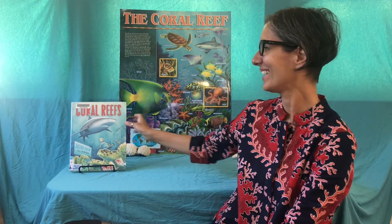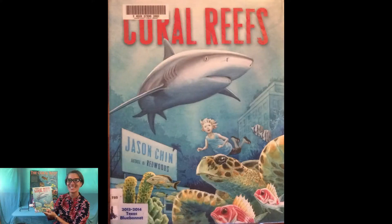Welcome scientists, it's Gisa from Butterfly Garden. Today we're going to read a story called Coral Reefs by Jason Chin.